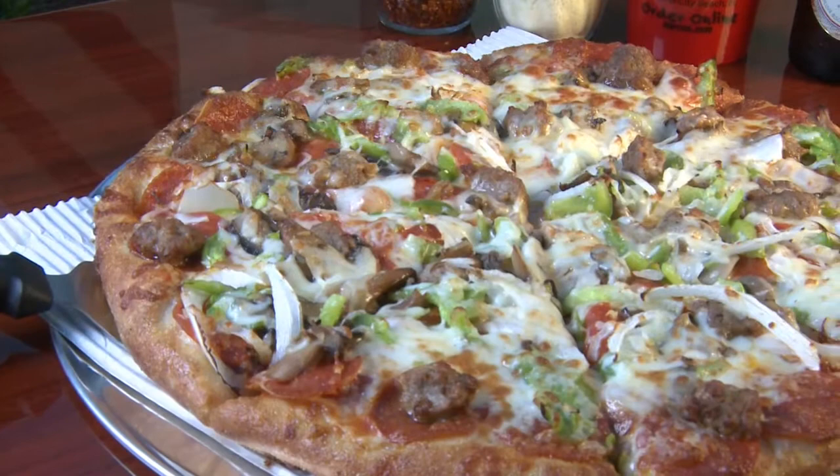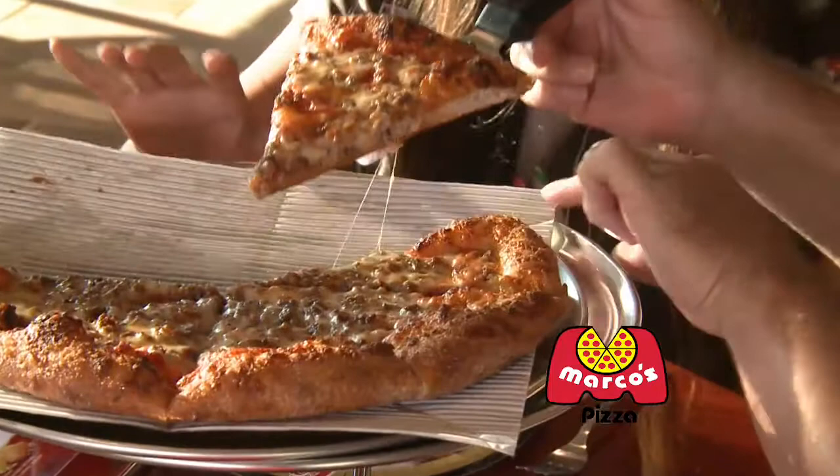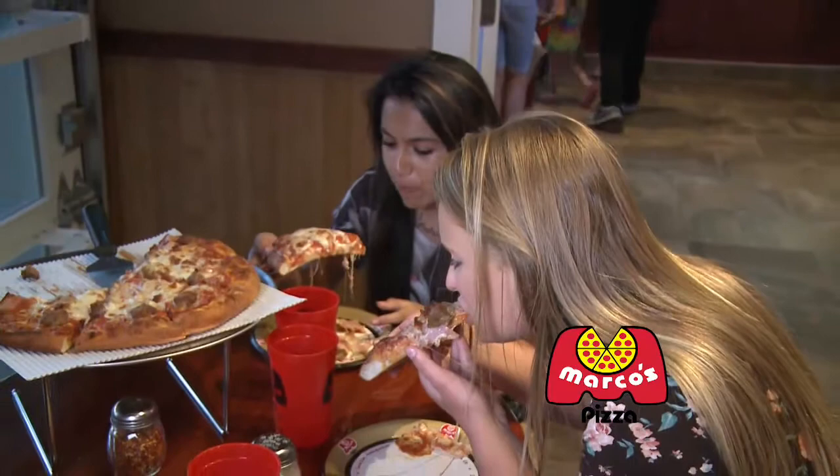Number one: the cheese. No Italian pizza chef would use frozen cheese, so Marco's Pizza uses only fresh cheese — Marco's own blend of three cheeses that would make any Italian pizza maker proud.